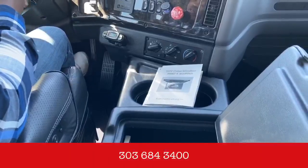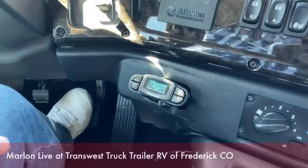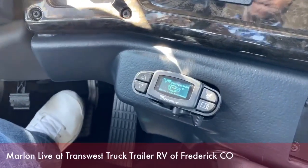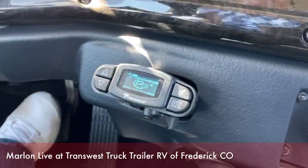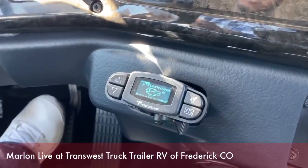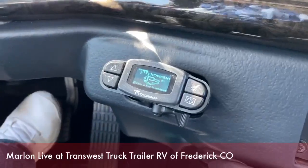Also, one thing we want to feature today is our trailer brake system — I think the name is Takonsha. This trailer brake system is good for all trailer types. Some people think it's overkill for smaller trailers, but it's not. If you want to spend the money and have a good trailer brake system, this is the one for you.